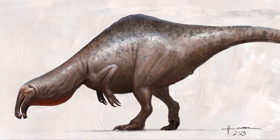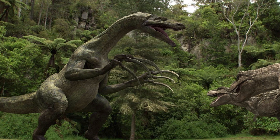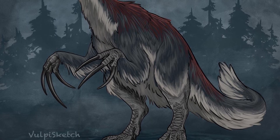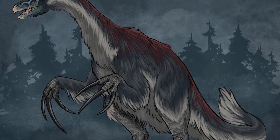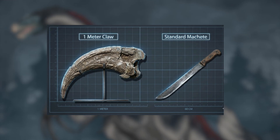Now let's talk about another failed giant, one that's even more bizarre: Therizinosaurus. If Deinocheirus looked weird, Therizinosaurus looked like a fever dream. This theropod dinosaur lived during the late Cretaceous in what is now Mongolia and China. And it was absolutely massive — five meters or 16 feet tall, and weighing around five tons. But the real showstopper was its claws. Therizinosaurus had the longest claws of any animal ever discovered — up to one meter or 3.3 feet long. That's longer than your arm. These weren't just big. They were absurdly big.